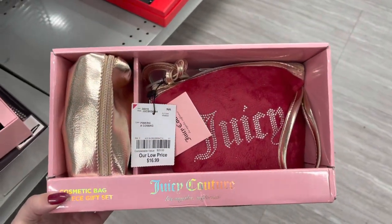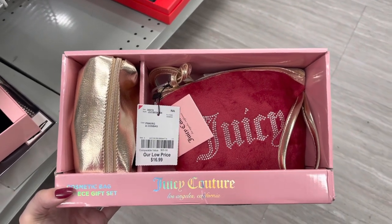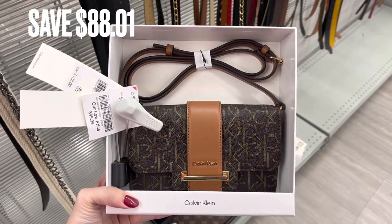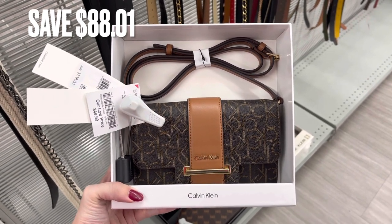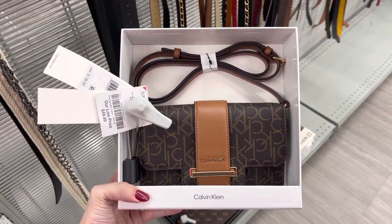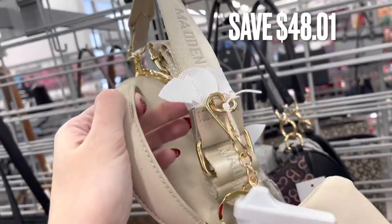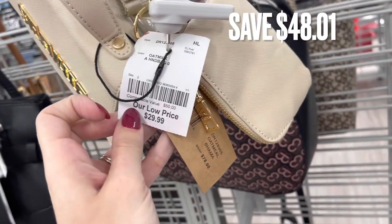This one looked like an older vintage-style set to me — it's a cosmetic set with two pieces and the original price was not on it. Next, I found this Calvin Klein little purse and it does have the crossbody attachment. There was a savings of $88.01. Next are some Steve Madden purses. The first one is a little crossbody bag — it's actually pretty small, a beige color, and there was a savings of $48.01.